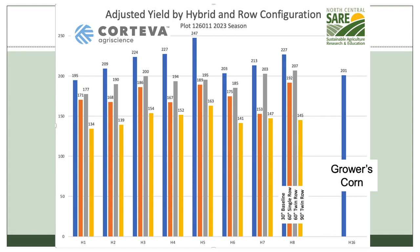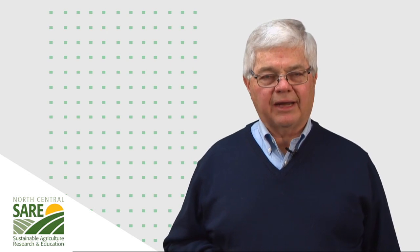This field for the grower averaged 201 bushels. In a normal year, that would have been 230 to 240 bushel corn. So everything was depressed by the lack of moisture, and we expected that impacted our plot also.